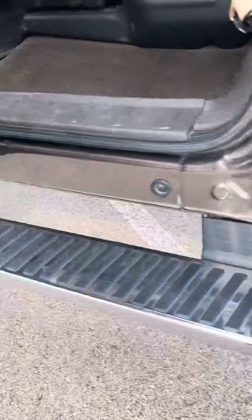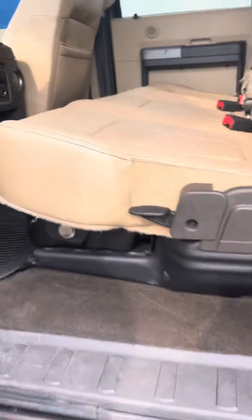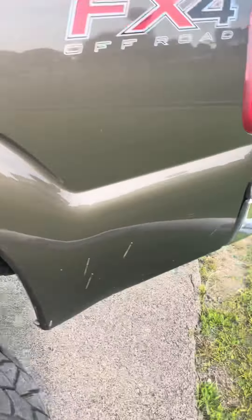I'll go ahead and show you towards the back. The back seat is clean as well. Now I'm going to show you towards the tailgate.